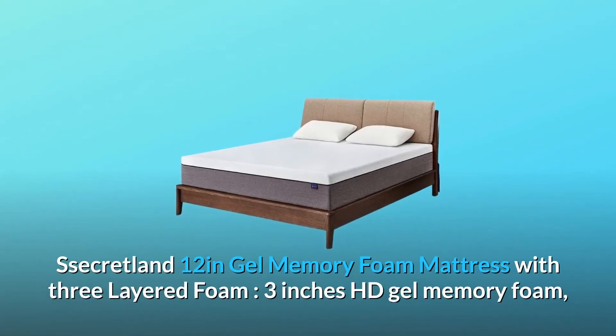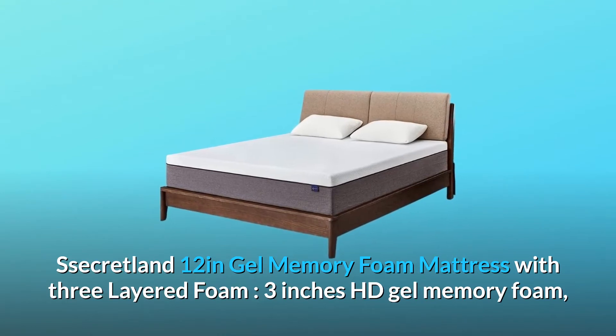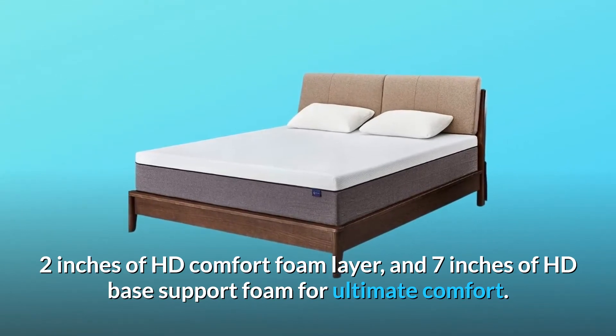Secretland 12-Inches Gel Memory Foam Mattress with 3 Layered Foam: 3-Inches HD Gel Memory Foam, 2-Inches of HD Comfort Foam Layer, and 7-Inches of HD Base Support Foam for Ultimate Comfort.